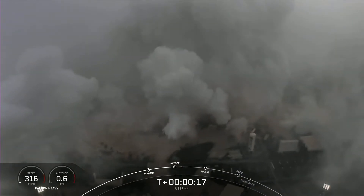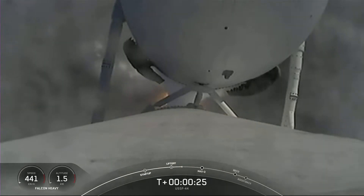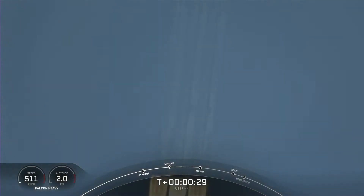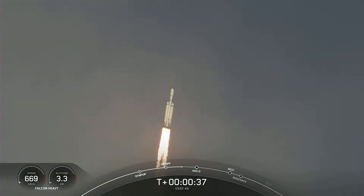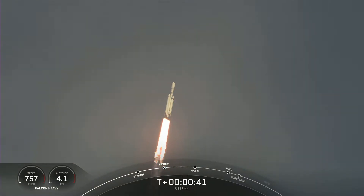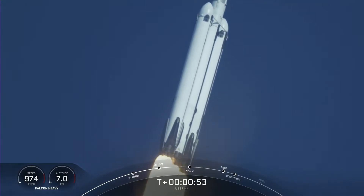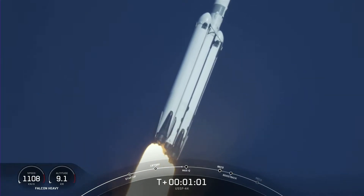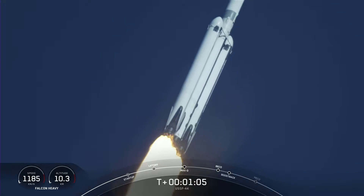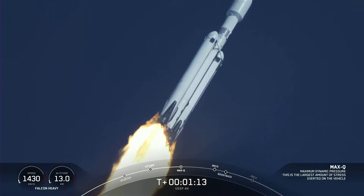Vehicle is pitching downrange. Chamber pressure is nominal. Nominal power in kilometry. Pounds of thrust headed to space. Throttle down in preparation for Max-Q — the moment of peak mechanical stress on the rocket. Falcon Heavy is supersonic. The vehicle is now traveling faster than the speed of sound. What a beautiful sight.